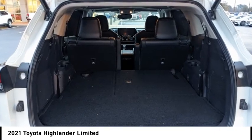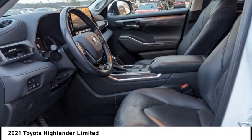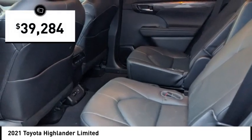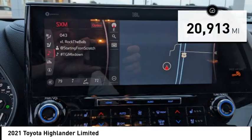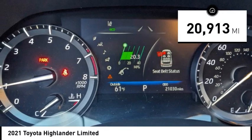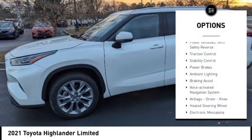A 2010 Top Safety Pick, the Highlander is where substance meets style and is priced below $40,000. This vehicle has less than 25,000 miles.